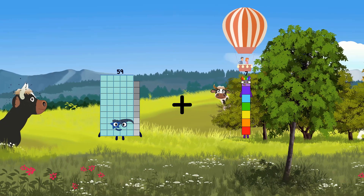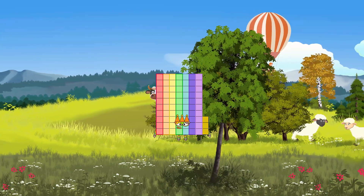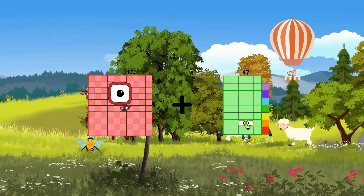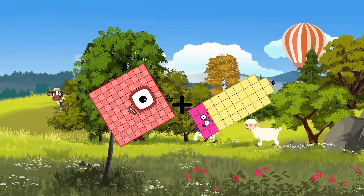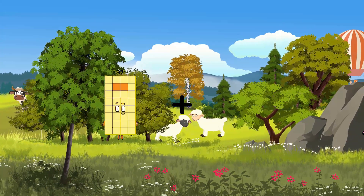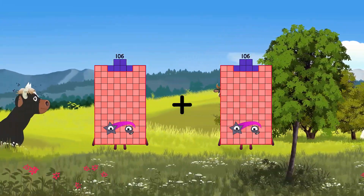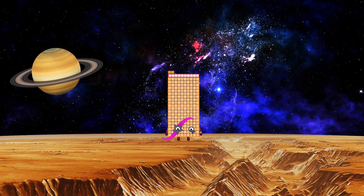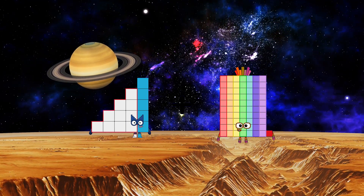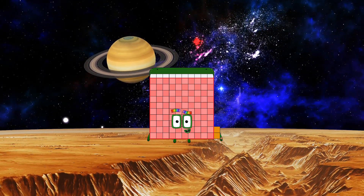59 plus 14 equals 73. 100 plus 38 equals 138. 106 plus 106 equals 212. 15 plus 97 equals 112.